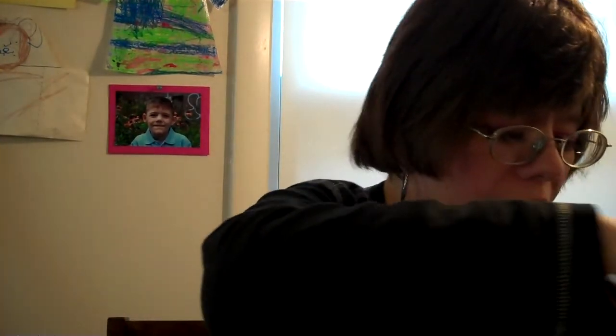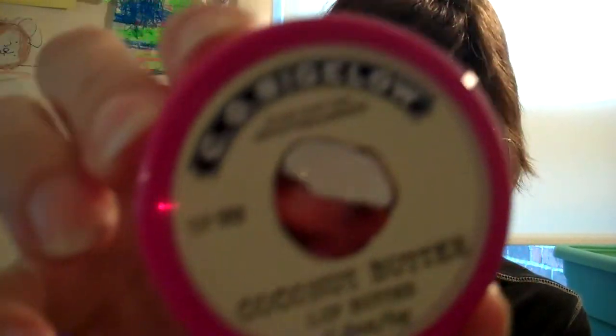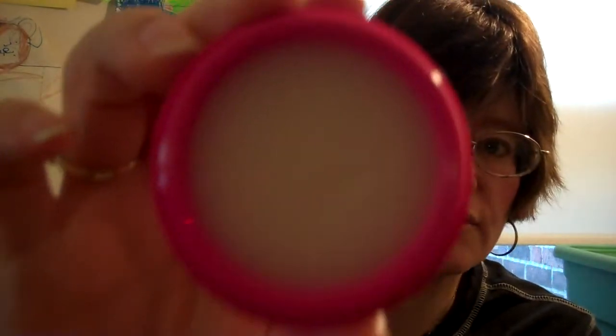I'll just pick out a few things to start with. I have a coconut butter lip butter — it's called Coby Low Coconut Butter Lip Butter. These are like $7.50 and it smells just like coconut. This is what the inside looks like. And then I got a cocoa butter lip butter, another one that's not opened yet.